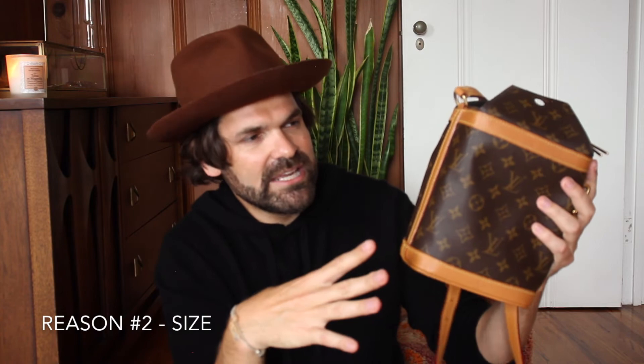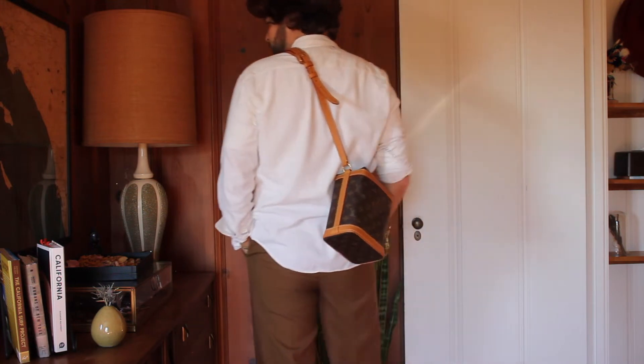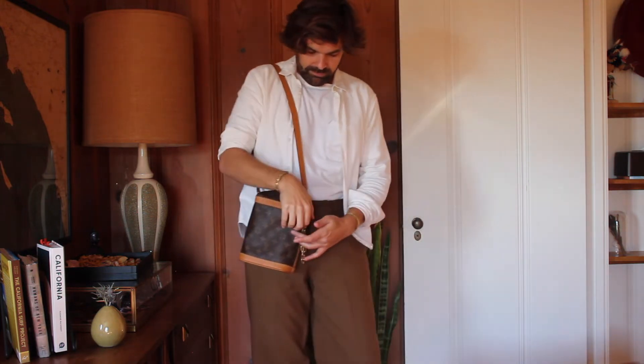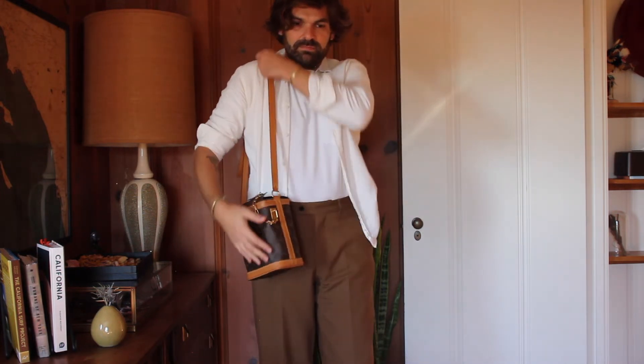The second reason why I want to sell this bag is the size. It's kind of an in-between size where for my daily life during the day it's difficult to reach for compared to other bags I have like the Loewe Puzzle or the Hermès Kelly 35, and for night it's a little bit on the bigger side. I don't really reach for it on any occasion.